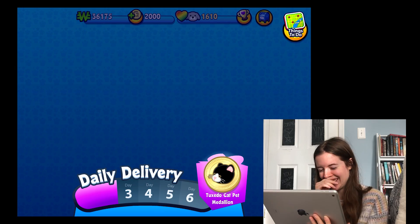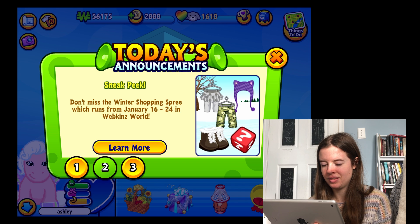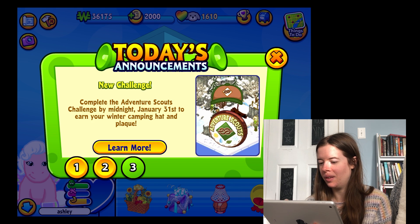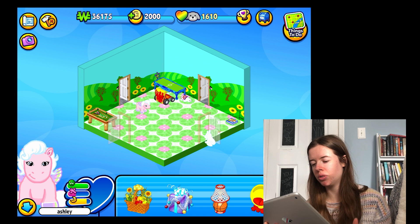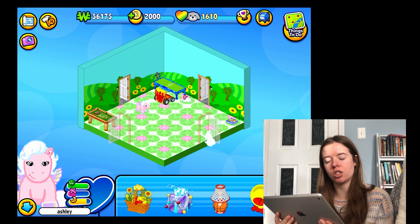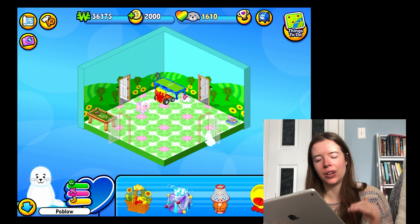Daily delivery — oh my God, I remember this! Today's announcements... I don't want to do that. Oh my gosh, Ashley kissed me! I'm gonna talk about my pets first. Ashley was the first pet I got — she's a unicorn, you can see she's thriving. I don't know how to switch pets on this because it's not the same, it's uncomfortable. This is Pablo — I was really great at spelling when I spelled it P-O-B-L-O-W. His favorite song was 'Low' by Flo Rida.